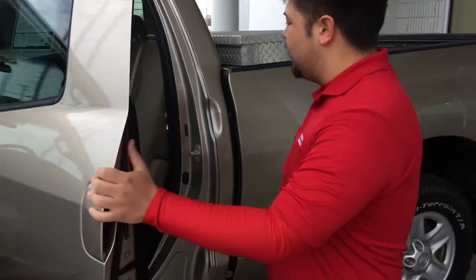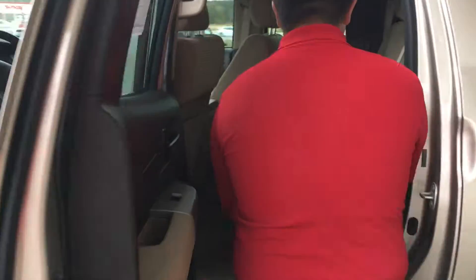This vehicle also has plenty of rear passenger space. It allows you to put these seats up for added storage space as well.